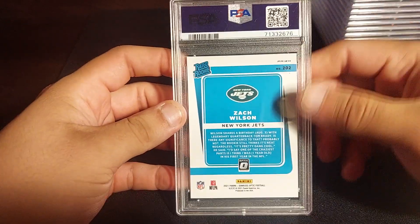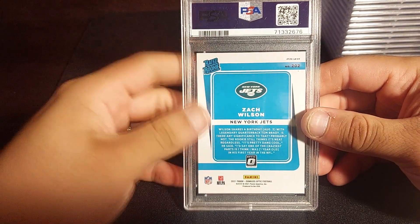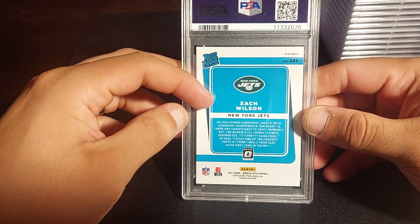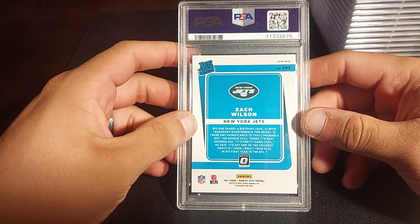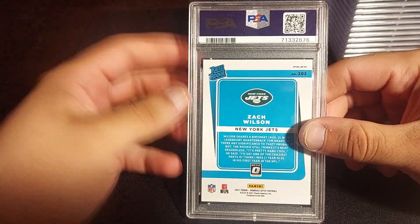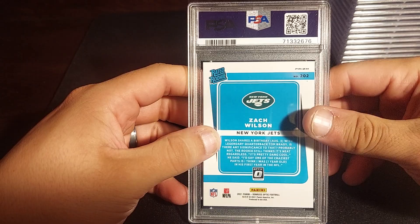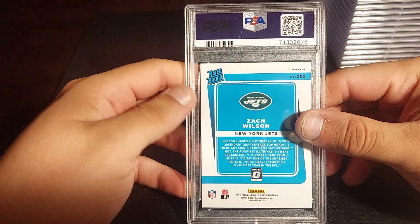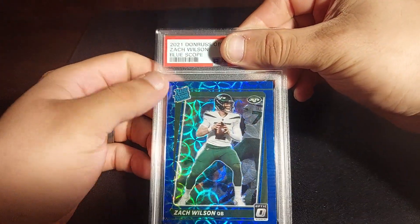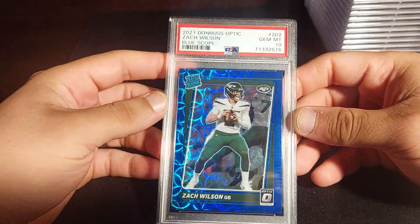And what a way to end this video — Zach Wilson! Don't blame me, I submitted this a long time ago when I thought he was going to be great. It's an Optic blue Scope parallel from a hanger pack. The hype is dead now and I hear Aaron Rodgers might be moving to the Jets so Zach might end up on the bench. But let's see — PSA 10! A beautiful Blue Scope rookie card and a ten — I can definitely sell this one fast.